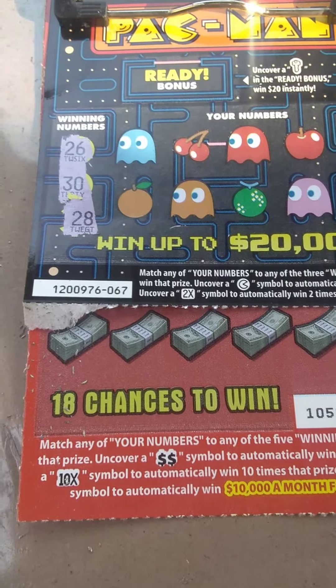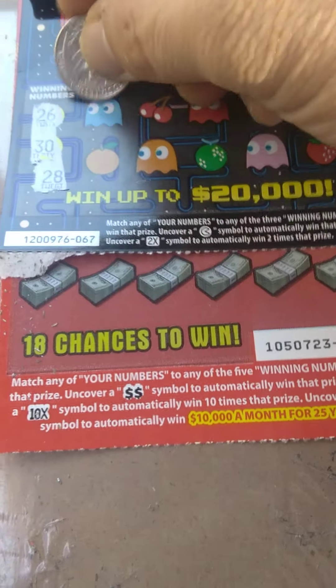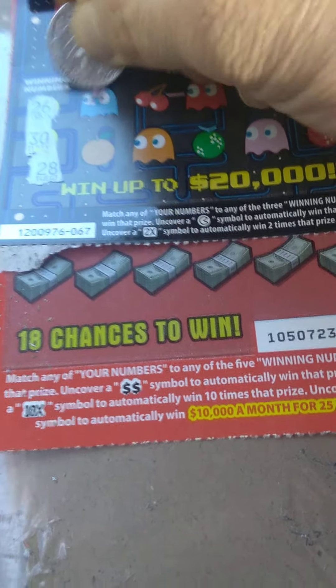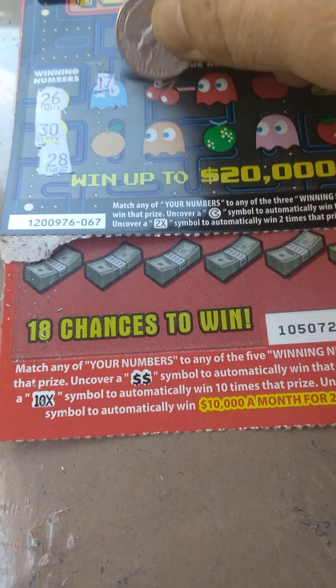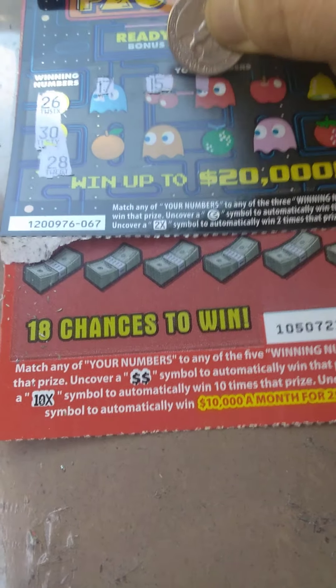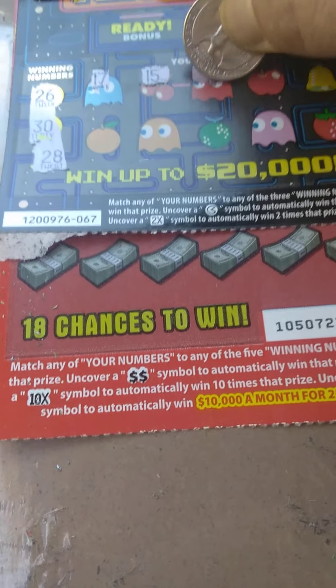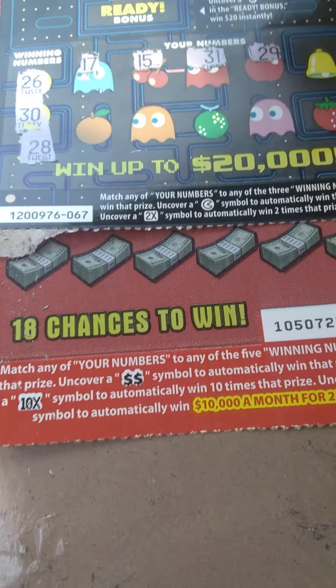So we got 26, 30, and 28. Here we go, top row: 17, 15, 31, 29.